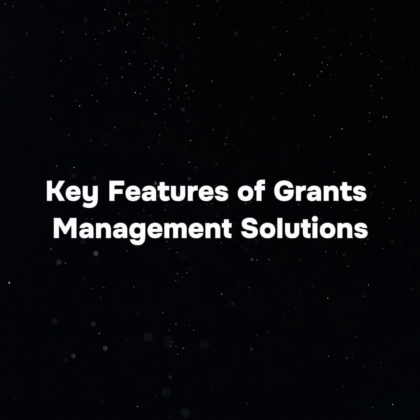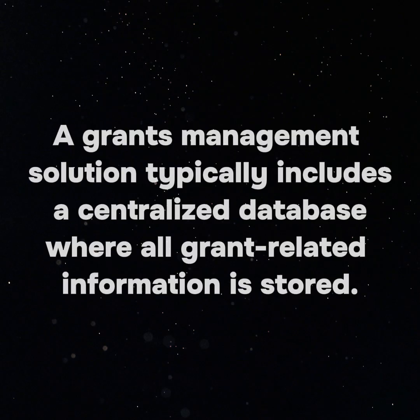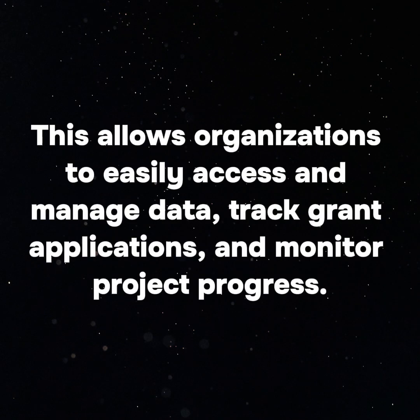Key Features of Grants Management Solutions. 1. Centralized Database: A grants management solution typically includes a centralized database where all grant-related information is stored. This allows organizations to easily access and manage data, track grant applications, and monitor project progress.